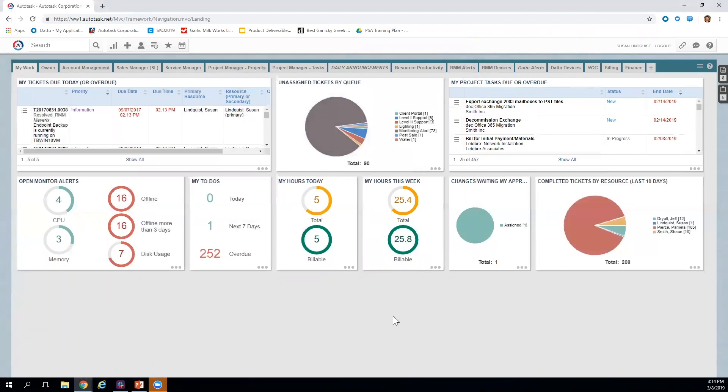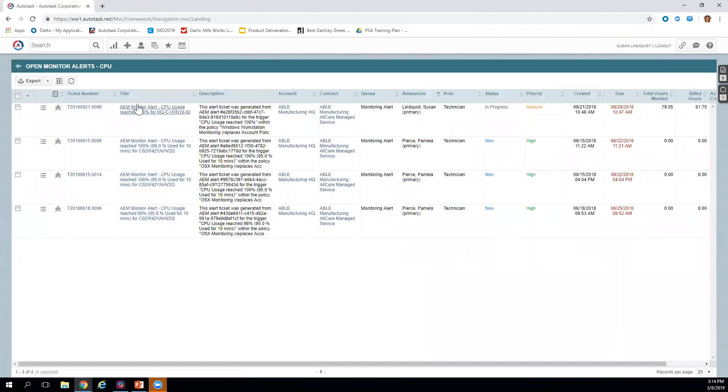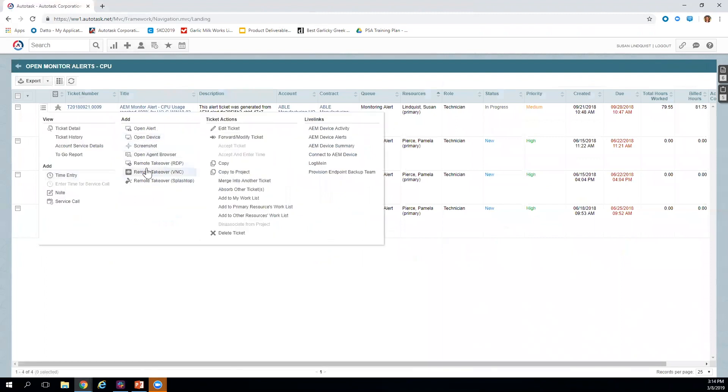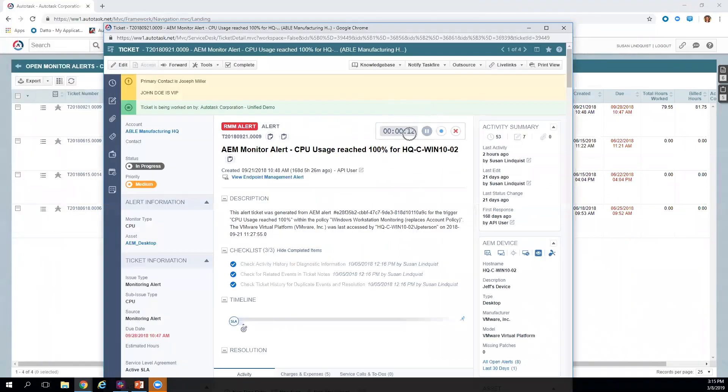Regardless of how the ticket comes in — email, client portal, monitoring alert, or manually — we work on tickets the same way. I can initiate workflow from the dashboard. With Datto RMM integration, I can open the alert, open the device, take a screenshot or take remote control with a single click and single sign-on from the dashboard. When I pop open a ticket in detail, a timer automatically starts — it's an automatic punch-in that helps track and manage my time.